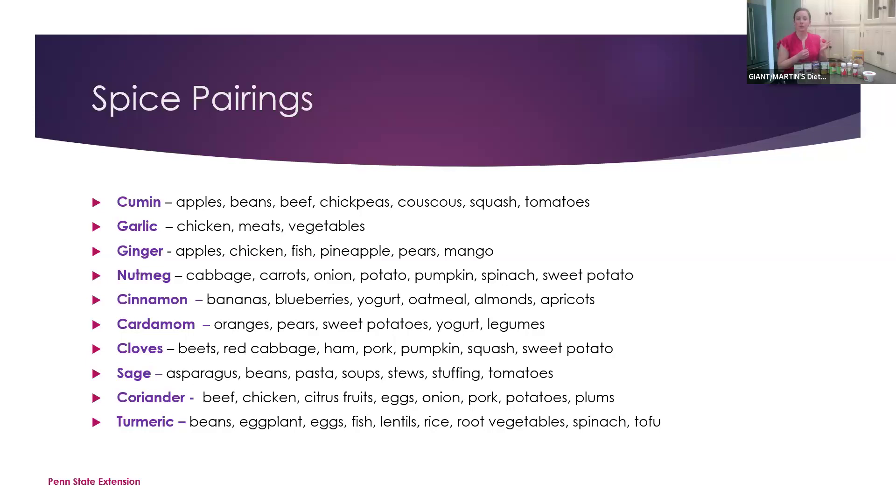Has anybody used turmeric? I've been using it for probably the past year and really gotten into it. I especially love to use it for a tofu scramble — it makes the tofu look yellow like eggs. Turmeric pairs really well with eggplant, eggs, fish, lentils, root vegetables, spinach, and tofu. The Penn State Extension has a great spice and herb pairing chart for different foods — I can send that out in a follow-up email.